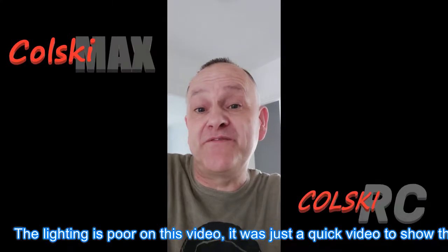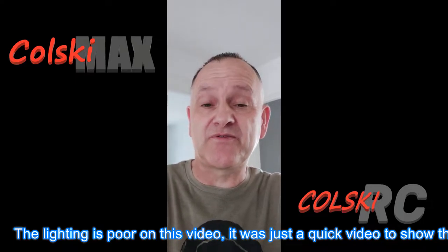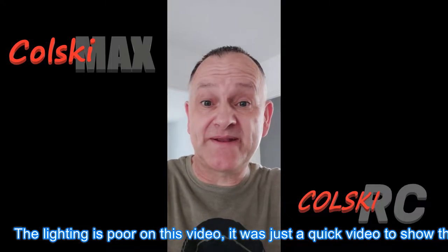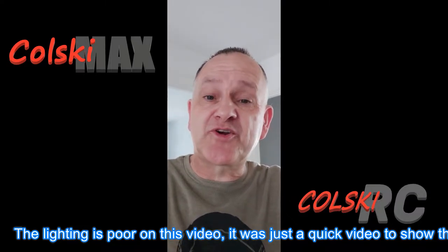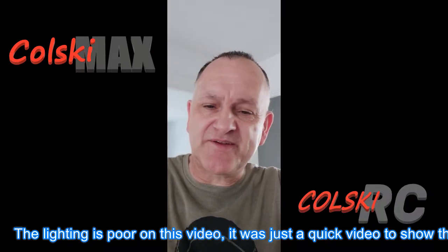Hi, welcome back to the channel. A different video today, very informal. I just wanted to show you the collection I've got now — we're gonna go through that, I'll show you what drones I now fly and what I'm left with. We had a massive sell-off probably a year ago now. Also, what's coming up on the channel is Express LRS, because for the price I don't think it's a no-brainer — we need to get into that and see what it's about.